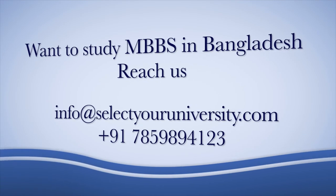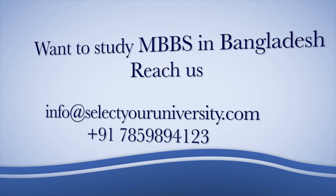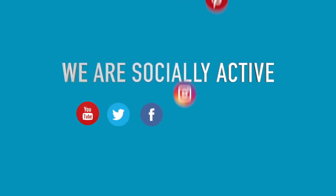Want to study MBBS in Bangladesh? Reach us. Like, share, and subscribe. Turn on notifications — we are socially active.